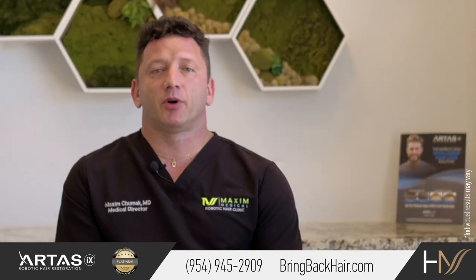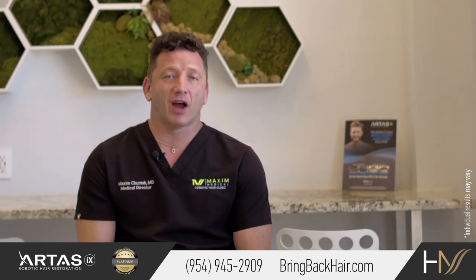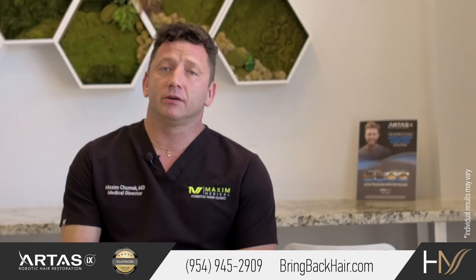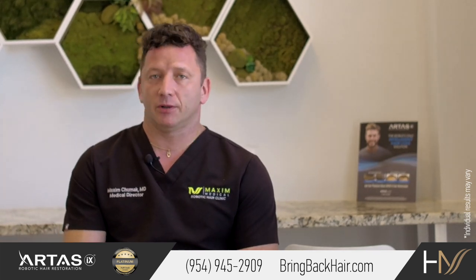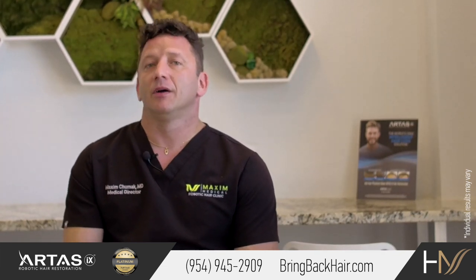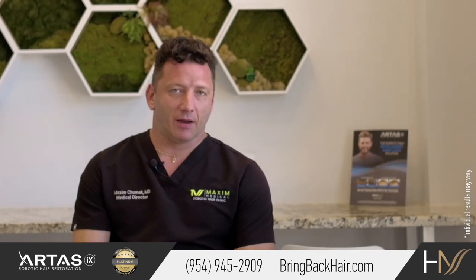So why is it semi-permanent? It is because we don't know how the hair will look in four to five years. It might be more gray, it might be receding, so we should have an option to adjust it every four to five years. If we create a permanent SMP pigmentation, we won't have this option.